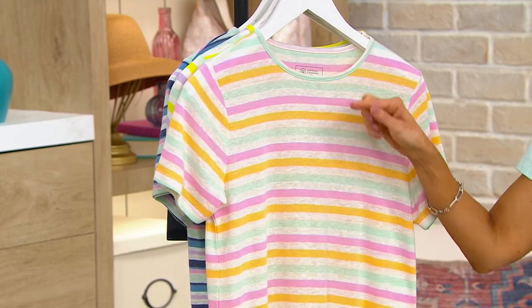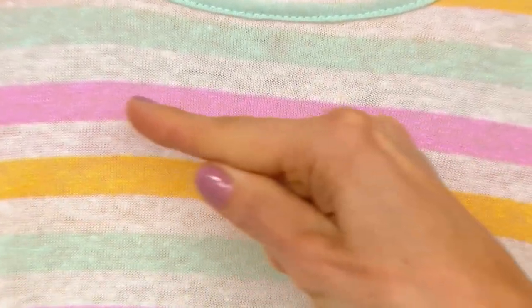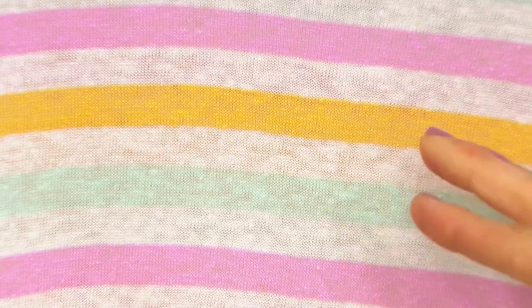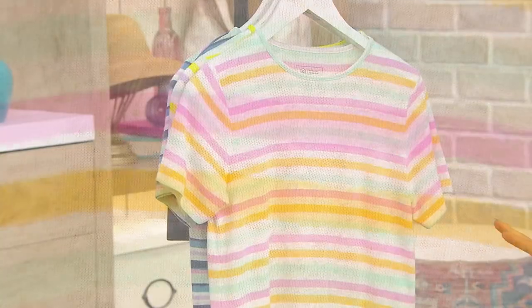So if you do sorbet, you have this sea glass minty green in there, this beautiful pink, and then this wonderful kind of sunshiny sorbet color. All with the white running through it as well. I think that is absolutely my favorite.